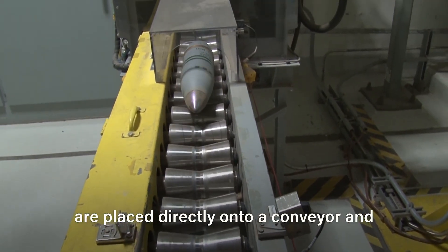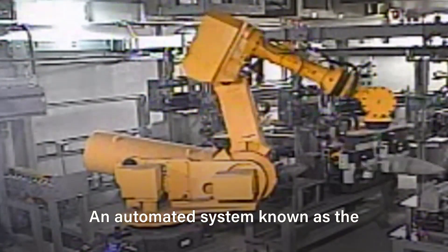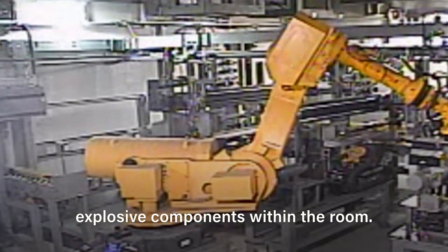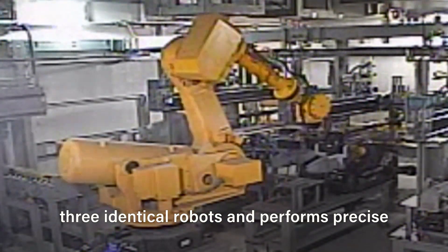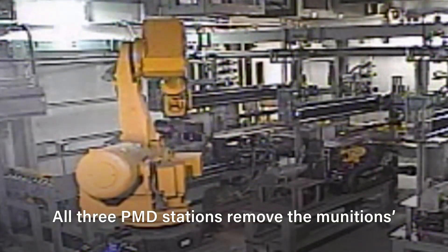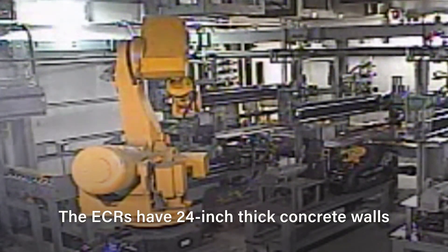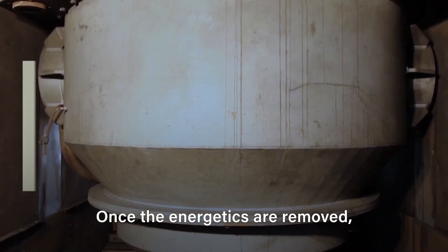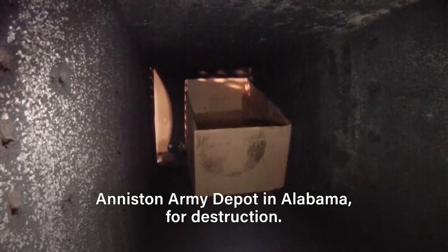Palletized munitions that have already had their fuses and assorted parts removed are placed directly onto a conveyor and transported into an Explosive Containment Room, or ECR. An automated system known as the Projectile Mortar Disassembly system, or PMD, is used to remove the weapon's explosive components within the room. The PMD is comprised of three identical robots and performs precise munitions placement and parts removal. All three PMD stations remove the munitions' energetic components, and a fourth station verifies the removal of the energetics. The ECRs have 24-inch thick concrete walls for added protection. Once the energetics are removed, they are decontaminated and transferred to a static detonation chamber located at the Anniston Army Depot in Alabama for destruction.